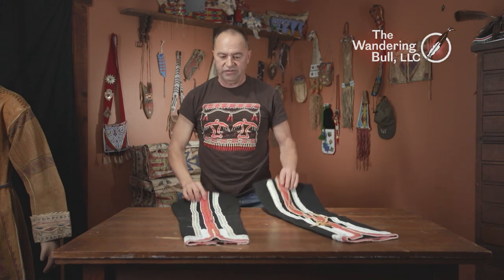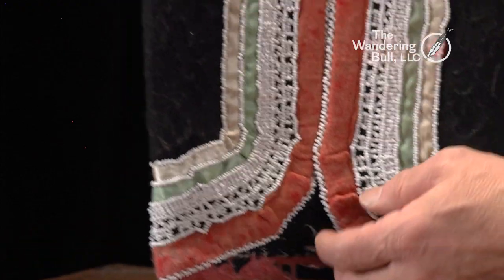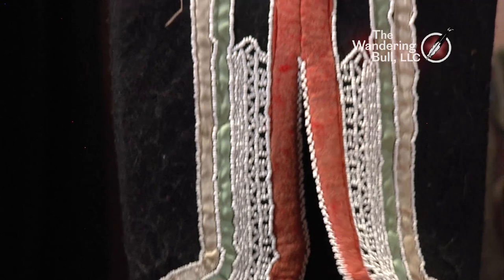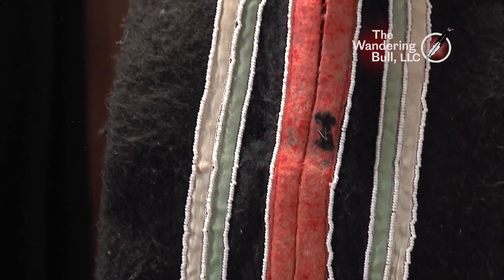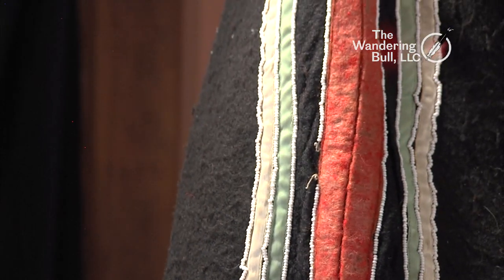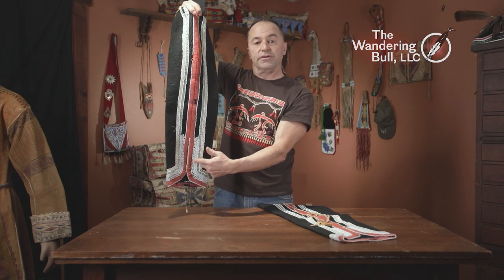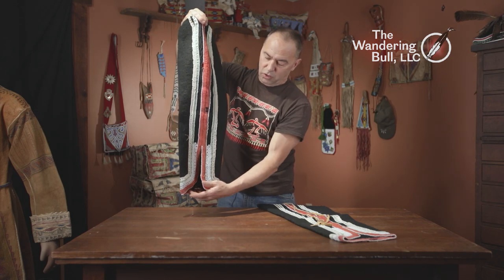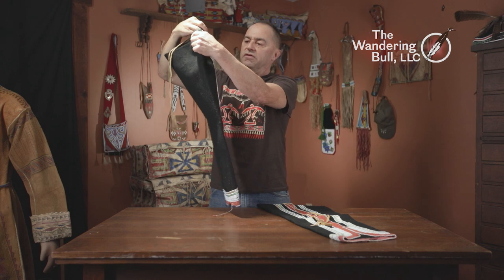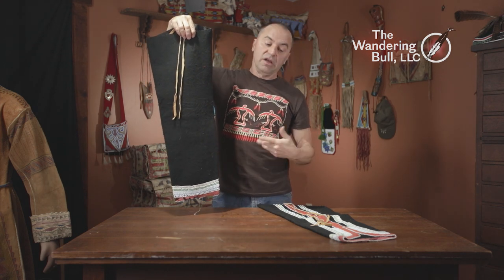Here's a pair of Seneca style leggings. These are 50 to 60 years old, well-worn, with applique stitch, silk ribbon, the old felt binding, and shown a little tattered. This seam would be worn up the front — you would see that, and your foot would pop out here. This is the back side. Men's leggings, for formal wear.